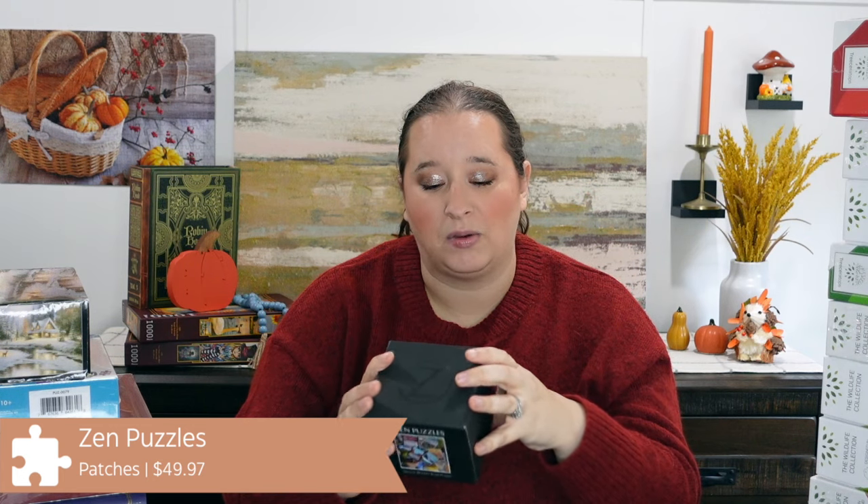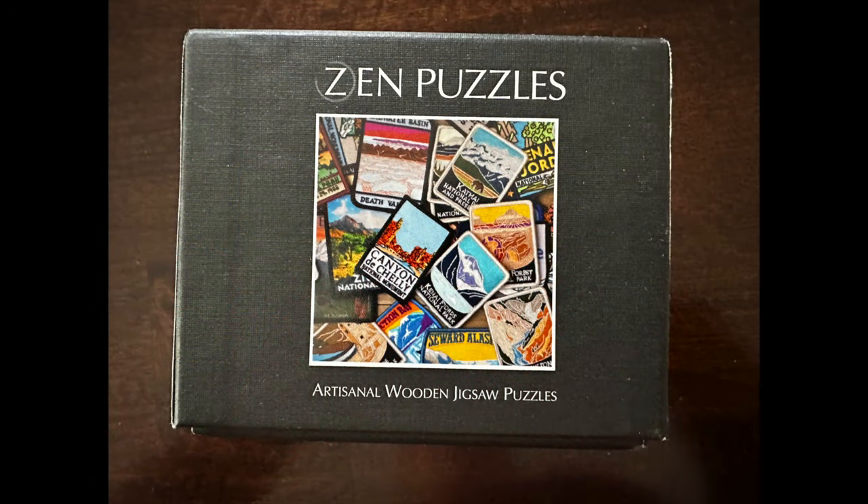They are a small wooden puzzle company in Massachusetts, so they are made in the U.S. This one is called Patches. It is 125 pieces and it is this really cute little puzzle about national parks, which I'm a huge fan of. She actually did it before sending it over to me and she really enjoyed it. It is a laser cut puzzle from a very small company. They look like they use birch wood, and I'm excited to try another wooden puzzle brand. They had some really cute images on their website as well.